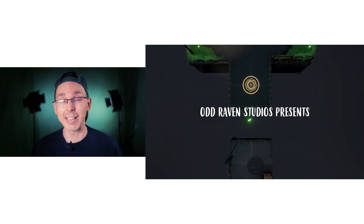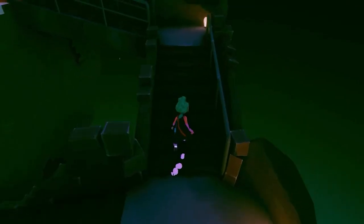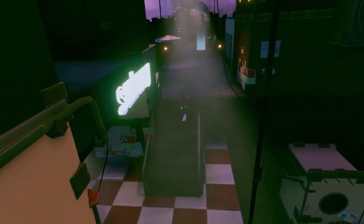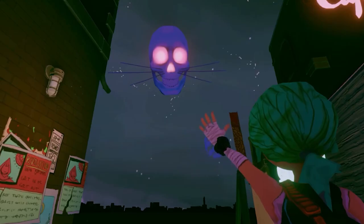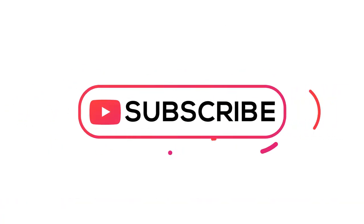I've tested this using the Pico Neo 2 as well as the HP Reverb G2, and it hasn't caused any issues whatsoever with both of those headsets. If you have any issues with the Oculus Quest and the Oculus Link, please leave a comment below so the community can help one another. For the full list of all the various updates, go to the link in the description below, which will redirect you to the official Steam VR website.